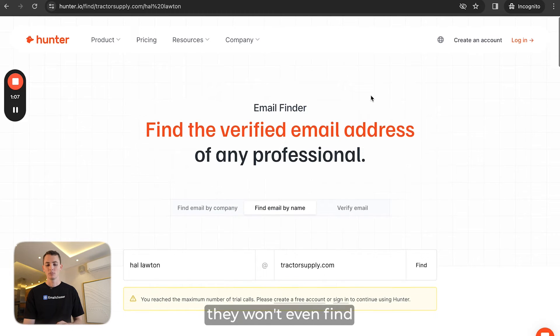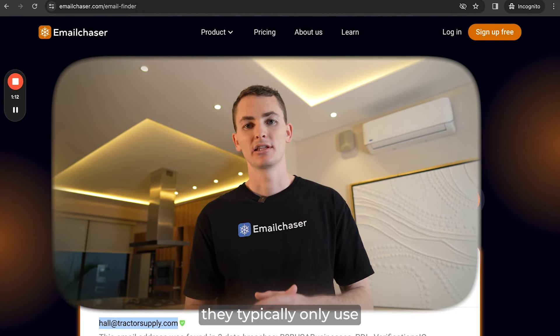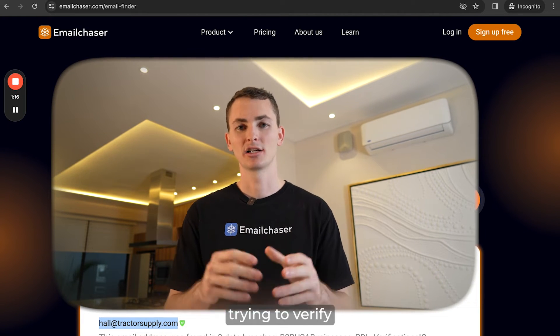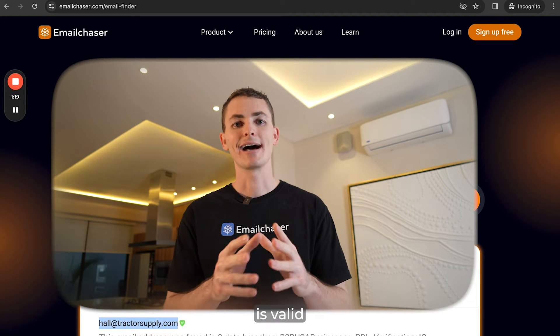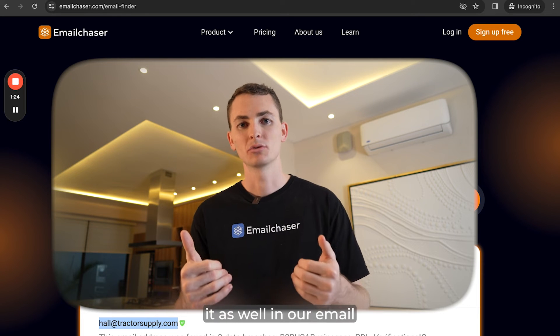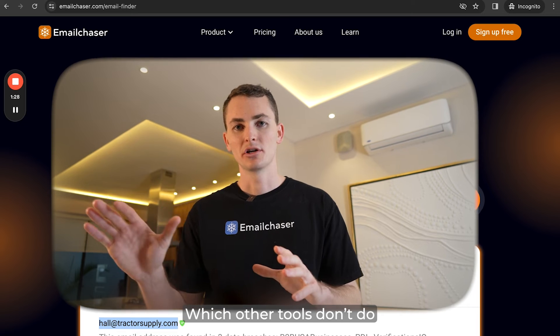Beyond that, they wouldn't even find this email in the first place, because tools like Hunter typically only use a very one-dimensional way of finding emails — they're just trying to verify the email address they came up with is valid using some kind of email verification software. That obviously works, and we use that as well, but there's a lot of other things that we do which other tools don't do.